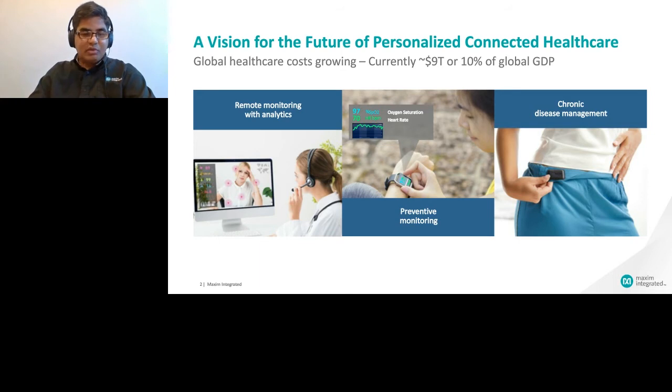Wearable remote patient monitoring is gaining momentum, especially in the recent pandemic, as it provides access to health insights which help both medical professionals and end users to proactively manage preventive care and chronic conditions. We also see a clear shift in the consumer mindset — moving away from taking care of health when you're sick to a more preventive and proactive mode, with more interest in early detection of health conditions. As a result, consumers' expectations from wearables are also on the rise on the sensor technology side.